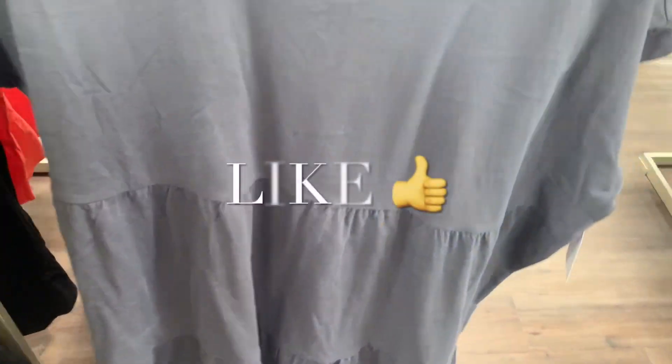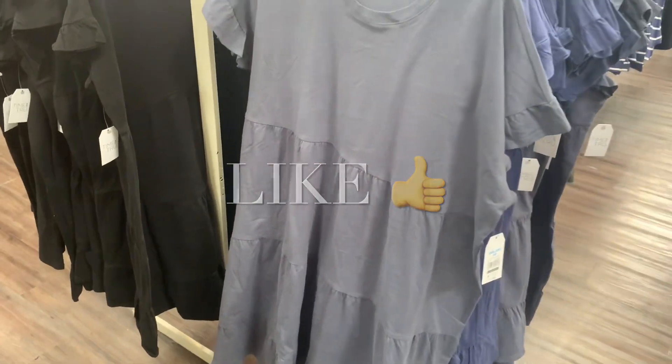If you like my channel, go ahead and like, subscribe, and comment — and I'll keep bringing you more. See you in the next video!